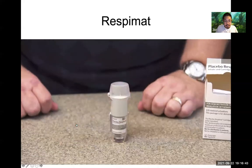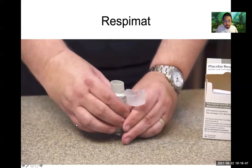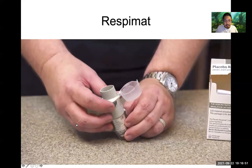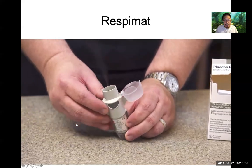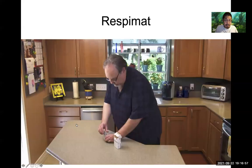In the Respimat video — this is Spiriva, a type of inhaler — you can see the patient opens it, primes it, pushes the button, and a little cloud mist appears like an instant bomb. If a patient has terrible technique or poor finger dexterity, this Respimat might be pretty helpful.